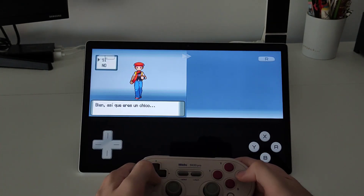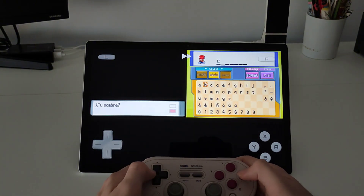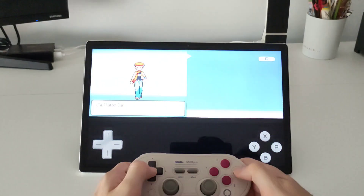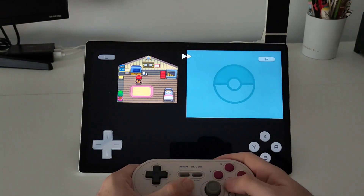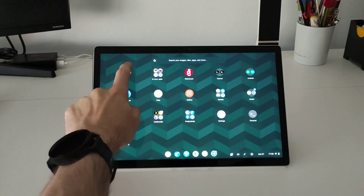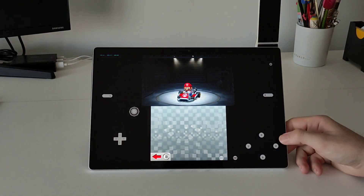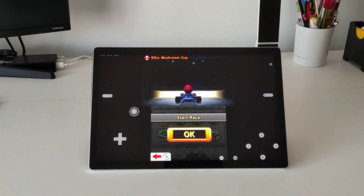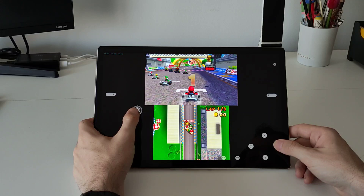With older consoles like the Nintendo DS we don't have any problems because these are very light consoles, so we can play Nintendo DS, Game Boy, or older consoles. I will show the performance of Citra MMJ to emulate 3DS games, but as I mentioned, we are not going to be able to run them properly. The menu in the Mario Kart game runs fine, but once we start the race the FPS are too low — and this is at 1x resolution.